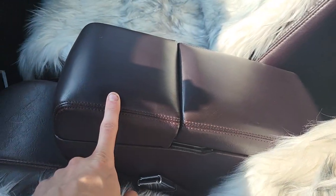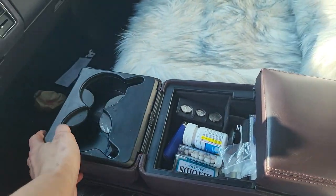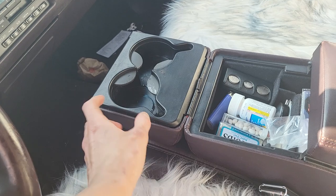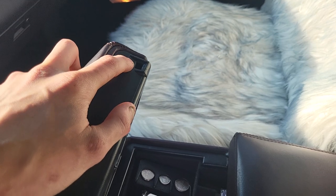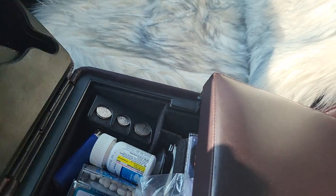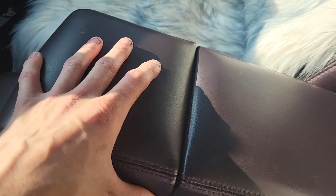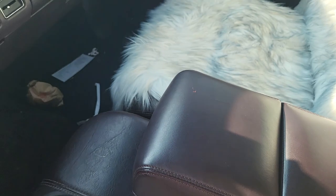Apart from that, the only other thing that was broken on it was this armrest cup holder. You pull this little switch on the back and the cup holder comes out. The bezel that goes around it has a hinge that snaps into a little thing to hold the cup holder shut, but that was broken off when I got it so it stayed open.